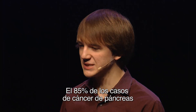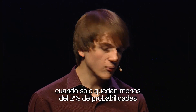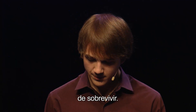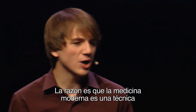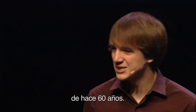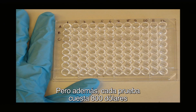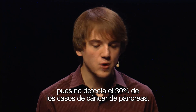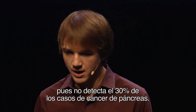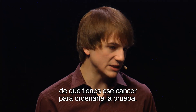Over 85% of all pancreatic cancers are diagnosed late, when someone has less than a 2% chance of survival. Why are we so bad at detecting pancreatic cancer? The reason is our current modern medicine uses a 60-year-old technique — that's older than my dad. But also, it costs $800 per test, and is grossly inaccurate, missing 30% of all pancreatic cancers. Your doctor would have to be ridiculously suspicious that you have the cancer in order to give you this test.